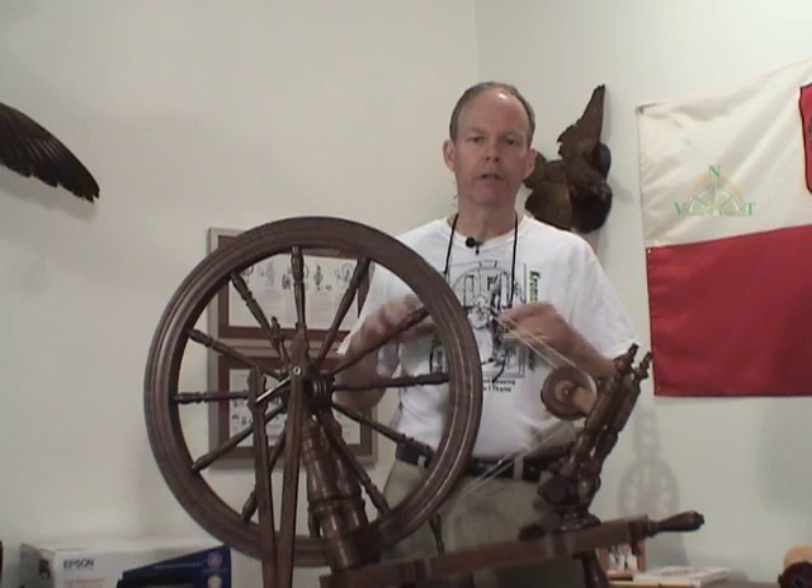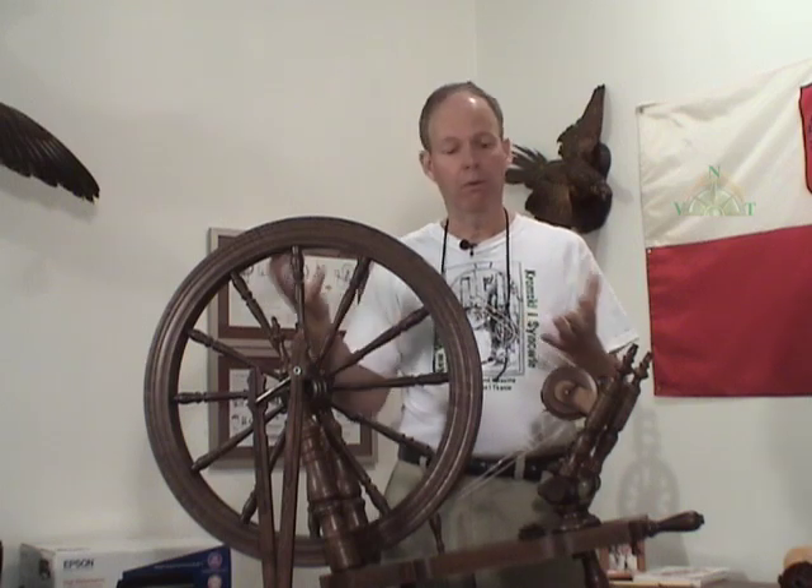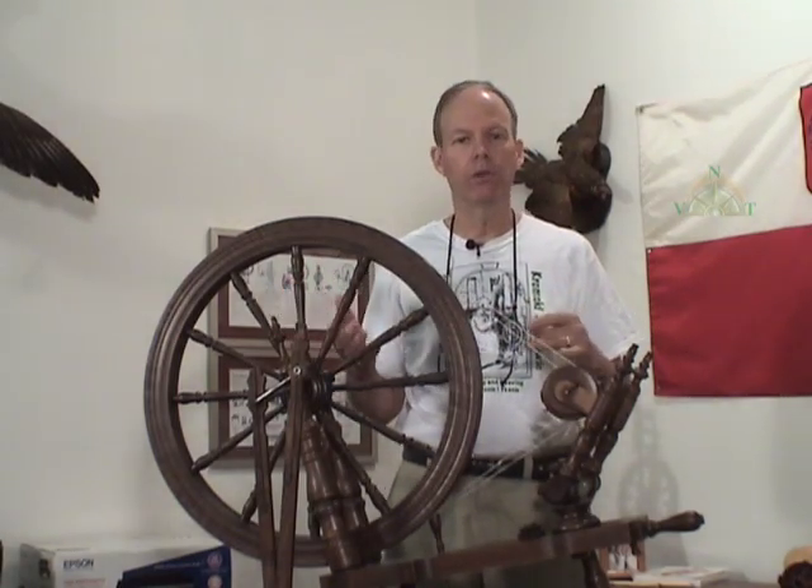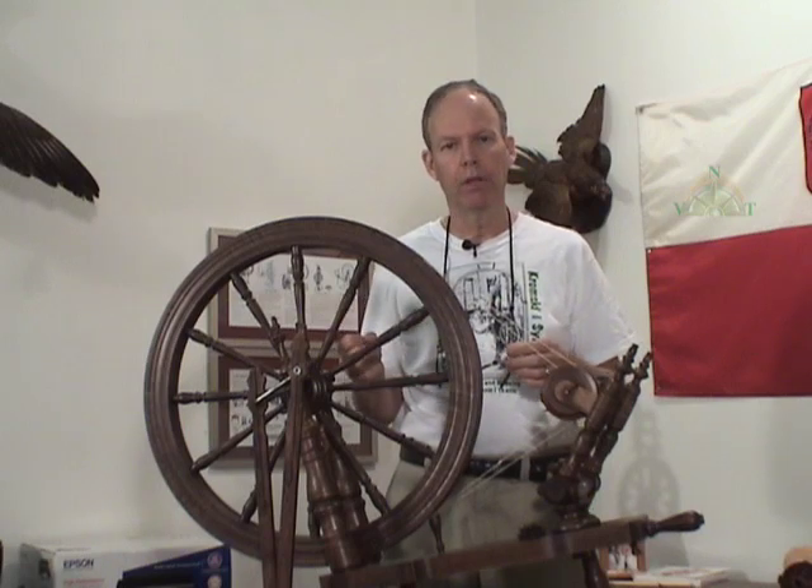And if you're a new spinner, you're considering buying a spinning wheel, or someone's giving you a wheel and you don't even know if it has ratios or speeds on it, this section is going to help you understand ratios, how they come into play, and what they mean for yarn production.